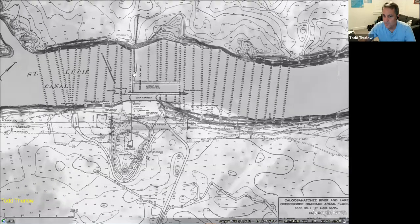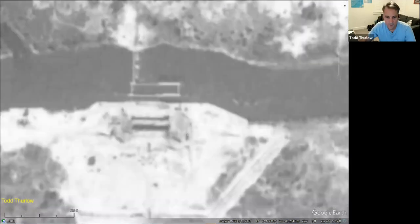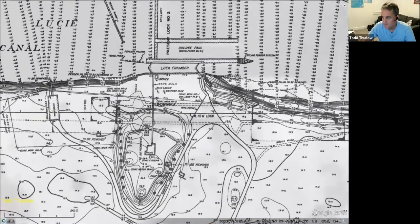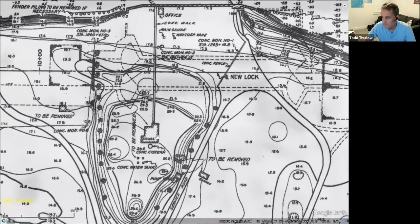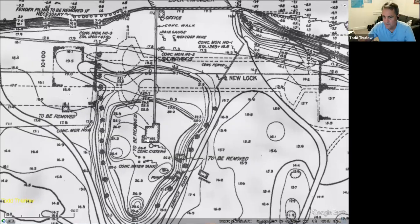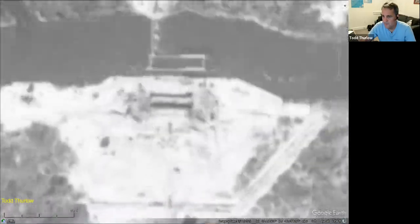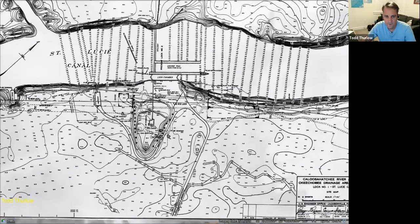And you can see where the old spillway was — that's not the current spillway. But Mom, you can also see your little house right here, which we'll get to in a second with the photographs. So I think that's about it on that. Let's get rid of the 1940 aerial that's underneath and go back to today.